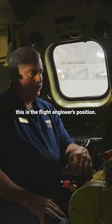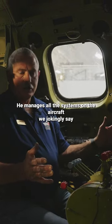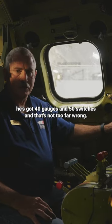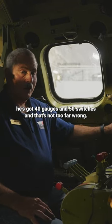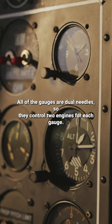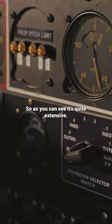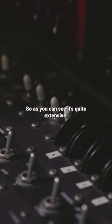This is the flight engineer's position. He manages all the systems on the aircraft. We jokingly say he's got 40 gauges and 50 switches, and that's not too far wrong. All of the gauges are dual needles, so they control two engines for each gauge. So as you can see, it's quite extensive.